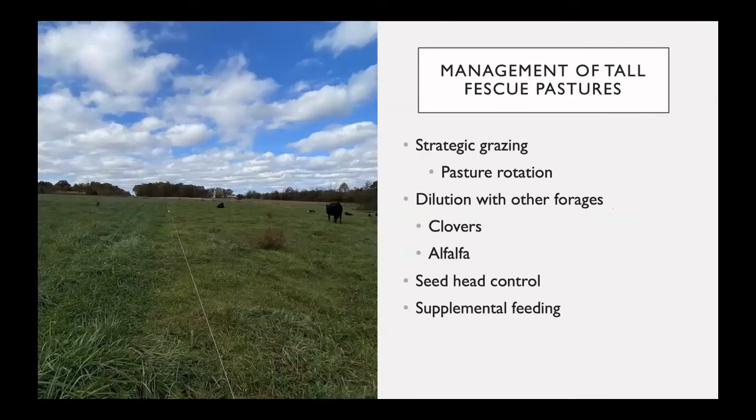There are several management strategies you can utilize when grazing traditional toxic tall fescue pastures. Pasture rotation and other strategic grazing plans can help dilute your grazing livestock. Seeding legumes such as alfalfa and clovers into the pasture can also help to dilute the toxic fescue and improve animal performance. Mowing seed heads in the spring will reduce toxic seed intake by your livestock, and supplemental feeding with other forage hays and grains has also shown to be beneficial to livestock consuming toxic tall fescue.